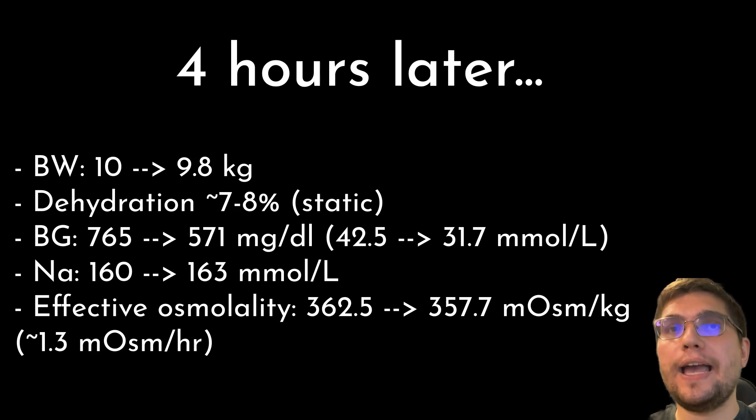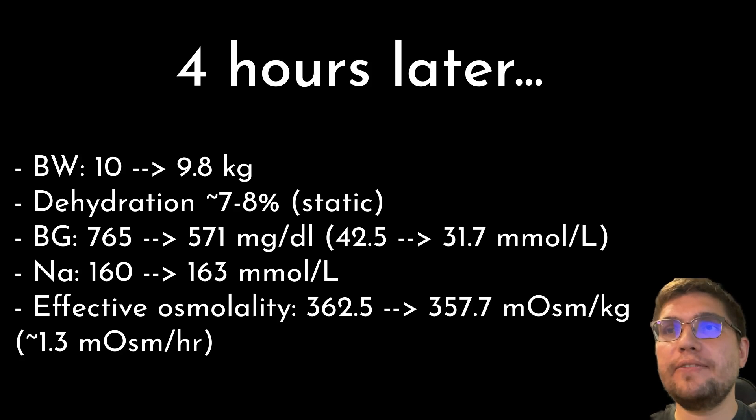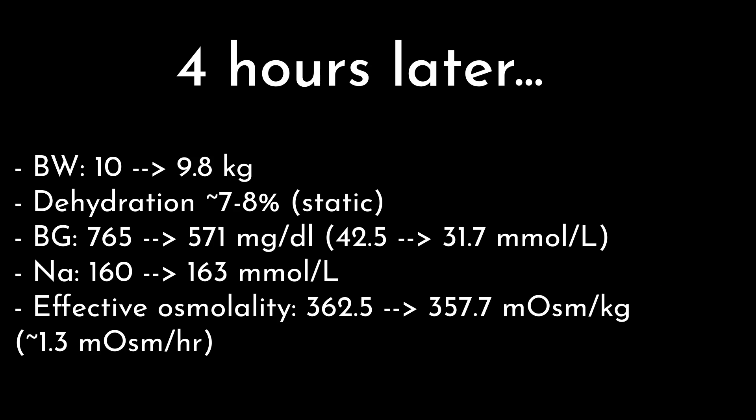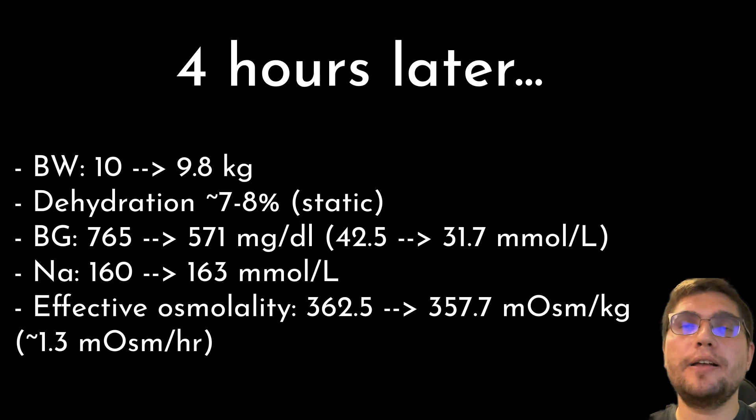Let's say the attending clinician decided not to supplement free water or account for ongoing losses. Lily received a 10 mL/kg NaCl 0.9% bolus that resolved her tachycardia and was started on 83 mL/hour to correct dehydration and provide maintenance. Four hours later, her body weight dropped from 10 kg to 9.8 kg, hydration status remained at about 7 to 8% dehydration, blood glucose dropped from 765 to 571 mg/dL (42.5 to 31.7 mmol/L), sodium increased from 160 to 163 mmol/L, and effective osmolality decreased from 362.5 to 357.7 — a decrease of only about 1.3 mmol per hour.